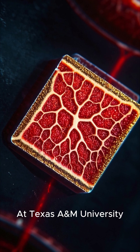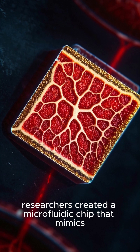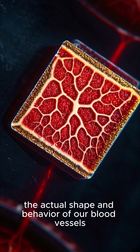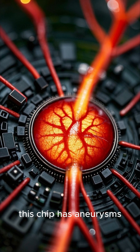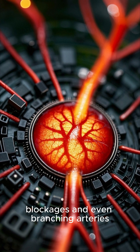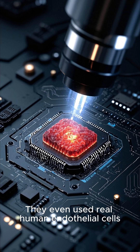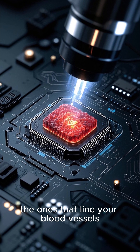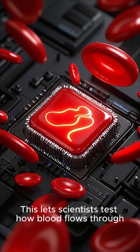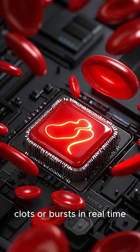At Texas A&M University, researchers created a microfluidic chip that mimics the actual shape and behavior of our blood vessels. Not just straight tubes — this chip has aneurysms, blockages, and even branching arteries, exactly like inside your body. They even used real human endothelial cells, the ones that line your blood vessels. This lets scientists test how blood flows through clots or bursts in real time.